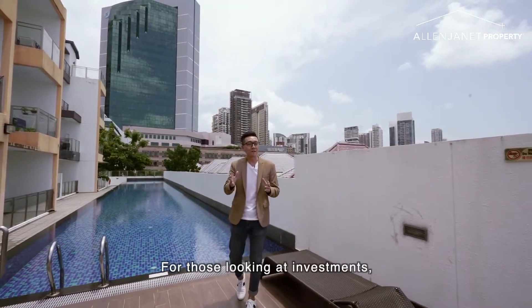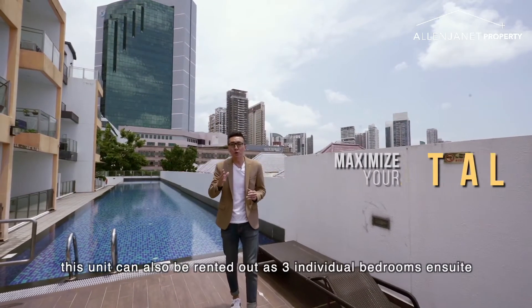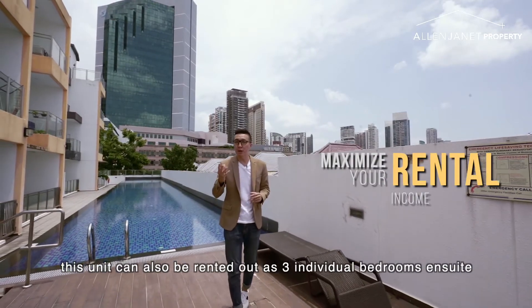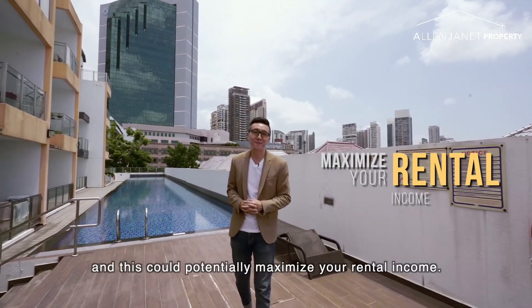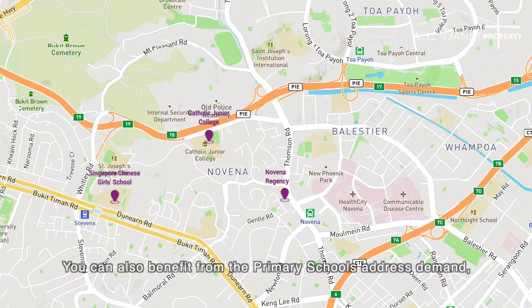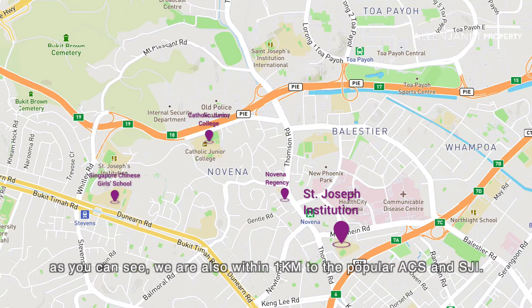For those looking at investment, this unit can also be rented out as three individual ensuite bedrooms, and this could potentially maximise your rental income. You can also benefit from the primary school address demand. As you can see, we are within 1km to the popular ACS and SJI.